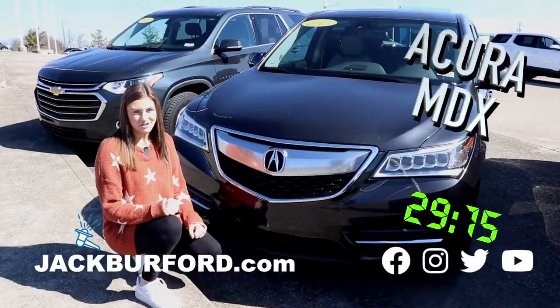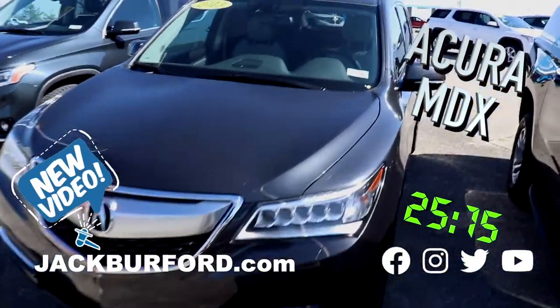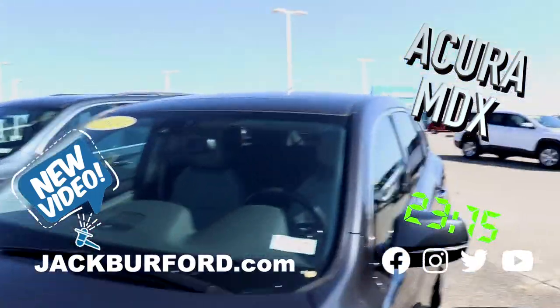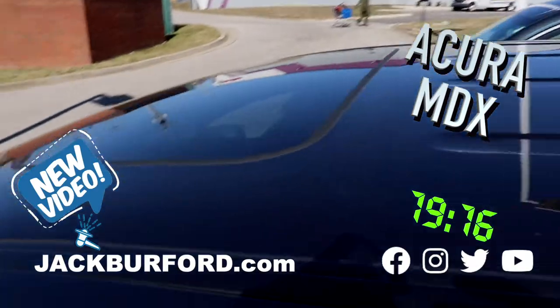Hey, why aren't you watching these 30 second walk arounds? Did you know we sell Acuras? Come check out this 2015 awesome vehicle. It's this gray color. This is a great pre-owned option.